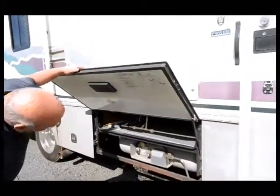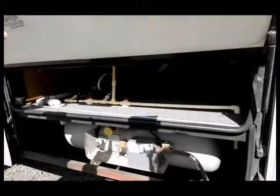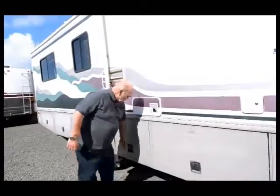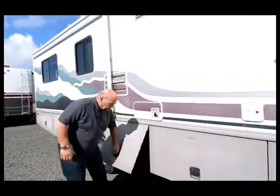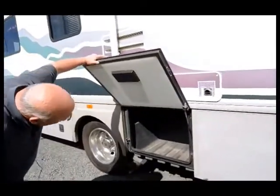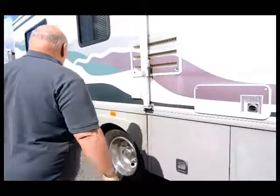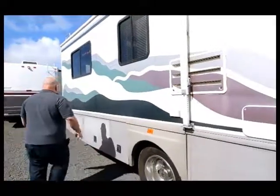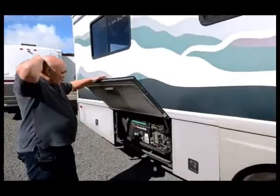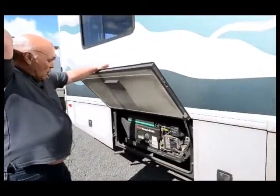You can see in this compartment how the water tank comes up from the front, but you can see how it's in the middle of the coach. The rest of these compartments are storage. But this compartment here is where your generator is. Now this generator is a 5500 Onan, two cylinder, real low RPM.